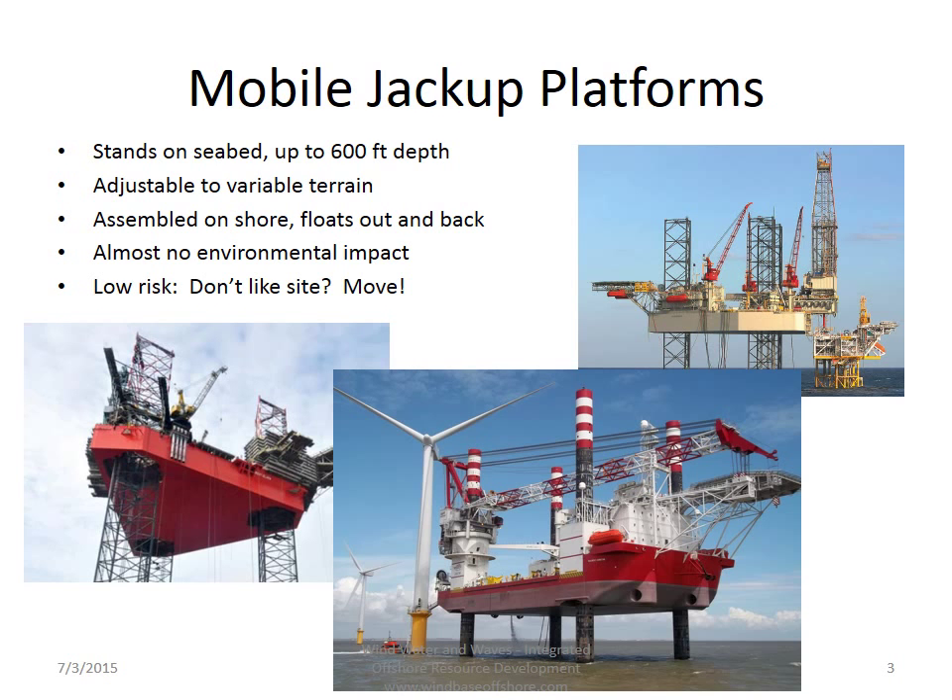Mobile jackup platforms are one of the most established types of offshore construction. They stand on the seabed in up to 600 feet of water, and because the legs are independent, it can adjust to variable terrain, which means you don't have to scrape the seabed flat to install it. They're assembled on shore with everything on board, and then they're floated out to the site where the legs are lowered to the seabed, and the system jacks itself up on the legs, and to get back to shore, you reverse the process.